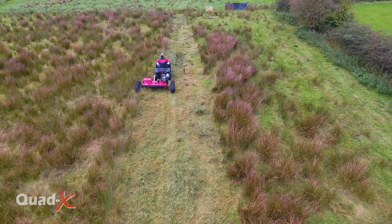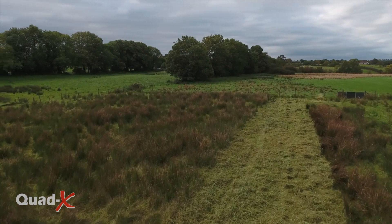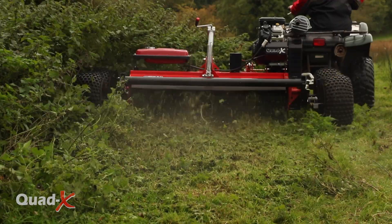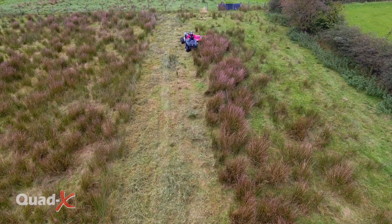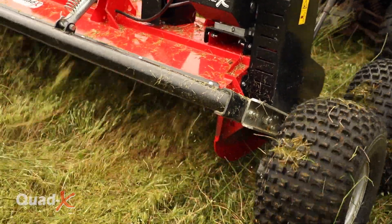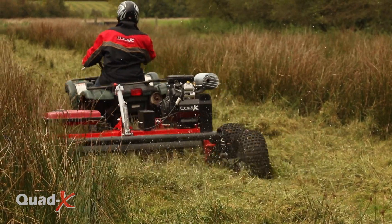Teamed with a Quad, the ATV PowerShredder can reach the wet and steep areas that your tractor can't. With the PowerShredder running in excess of 1,000 RPM more than a tractor flail, this high speed combined with a specially developed high-flow rotor can achieve remarkable results in vegetation up to 1.5 metres, 5 foot high.